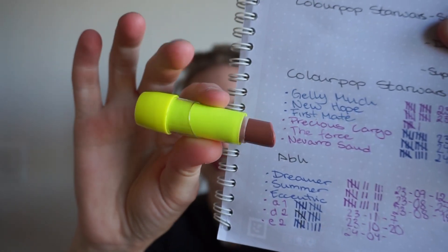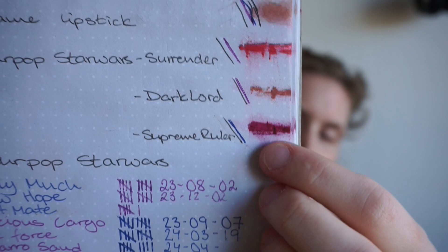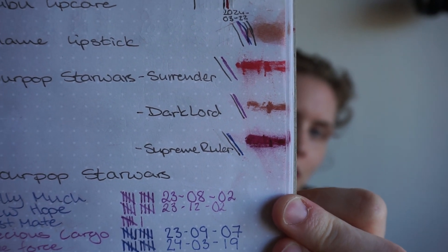Then I have my nude lipstick from Oriflame — the one I wanted to use up. It's not finished, but I did get a good amount of use out of it. Then I have my three colorful lipsticks from the Star Wars collection, and just a teeny tiny progress for a year. Since I am not a lipstick girl, I forgot to put them on all the time. I am so excited over my progress on my lip products — it is so great.